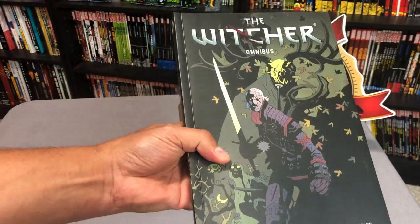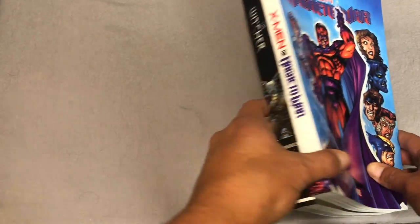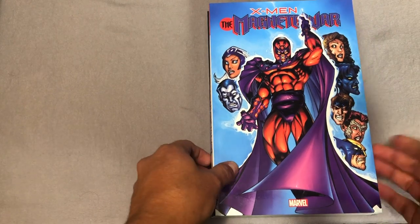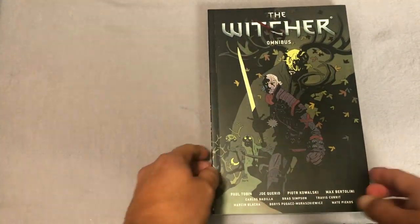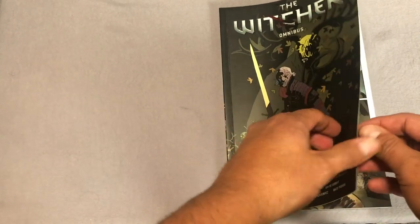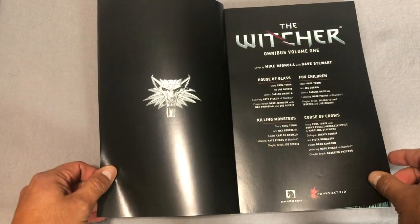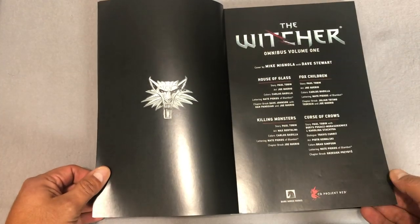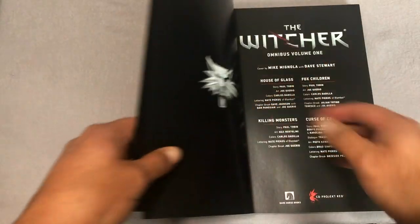Let's look at the spine of the book. This book has been previously collected as a library edition. One thing I wanted to point out — it is a softcover omnibus from Dark Horse, the size of a Marvel trade paperback or a DC trade paperback. The library edition has already been released and it has the exact same content; both books are 440 pages.